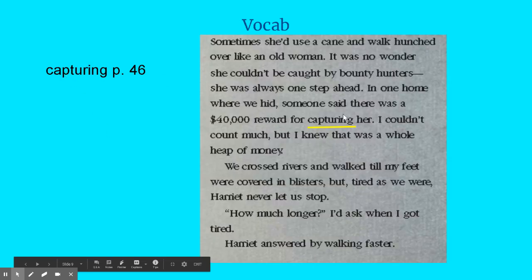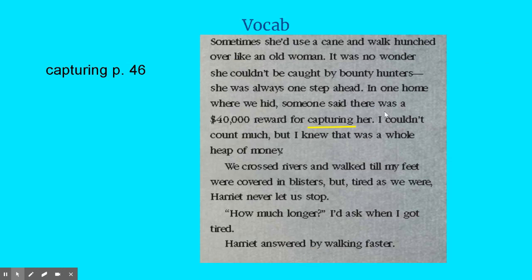Our next vocabulary word is 'capturing.' In one home where we hid, someone said there was a $40,000 reward for capturing her. So it's a reward — they're getting money, and they have to do the action of capturing. I have to think about what I know about slave hunters and how they always want to take them back to their slave owners. So it's the action of taking her back to her owner or master.